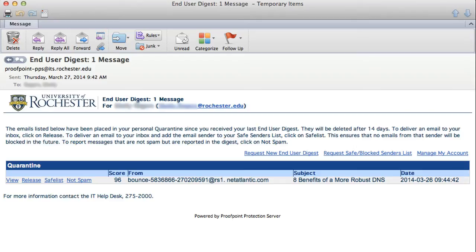You can also request an email with the current list of addresses on your safe and blocked senders list. To do this, click the Request Safe Block Senders List link. To report messages that are not spam, click on the Not Spam link. You can also go directly to your spam quarantine portal by clicking Manage My Account from the top of the Digest.